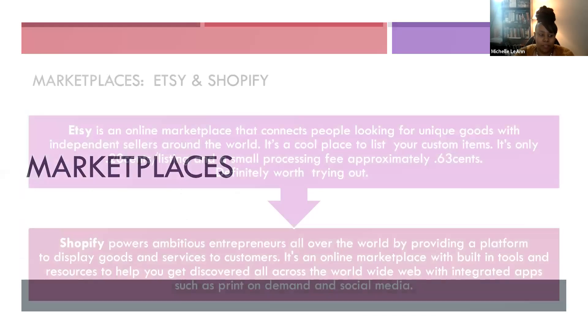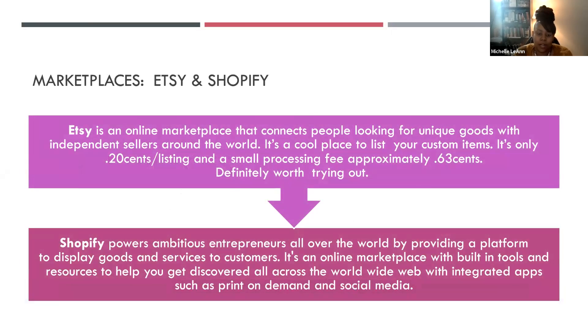When it comes to marketplaces, the two I'll talk about today are Etsy and Shopify. Etsy is an online marketplace that connects people looking for unique goods with independent sellers around the world. It's a cool place to list your custom items — it's only 20 cents a listing and a small processing fee of approximately 63 cents, so it's definitely worth giving it a try.